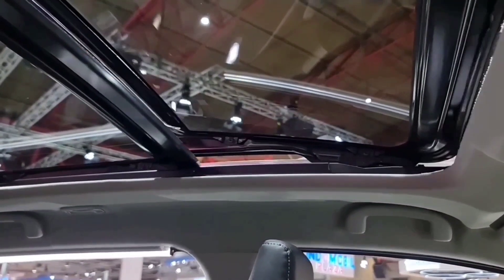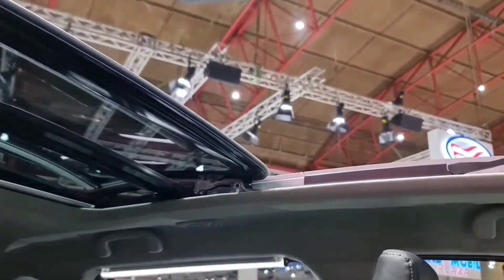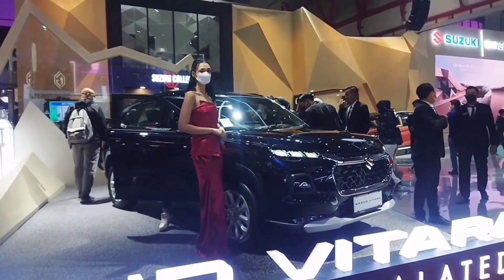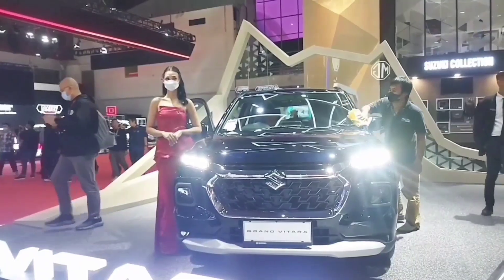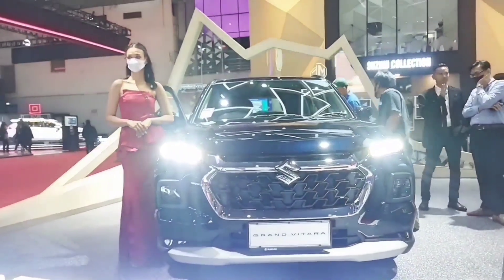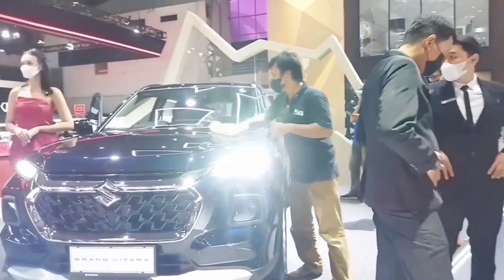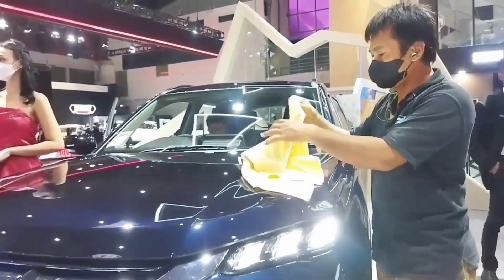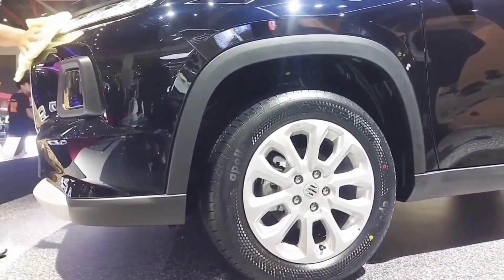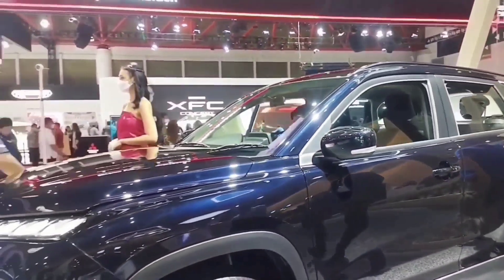Apabila teman-teman ada rencana sedang melirik-lirik Suzuki Grand Vitara, tidak ada salahnya jika ingin melakukan pemesanan booking inden terlebih dahulu dengan Mas Roro. Selanjutnya ini ada Suzuki Grand Vitara di tipe GL. Dari tampak depan tidak ada perbedaan dengan tipe GX-nya. Yang membedakan di bagian atapnya dia tidak memiliki panoramik sunroof. Untuk ukuran ban juga sama — pelek ring 17 dengan ban Apollo berukuran 215/60 ring 17 di tipe GL dan di tipe GX.